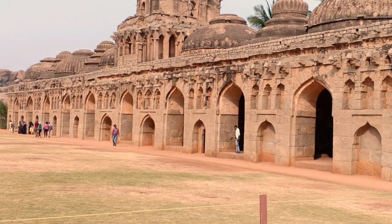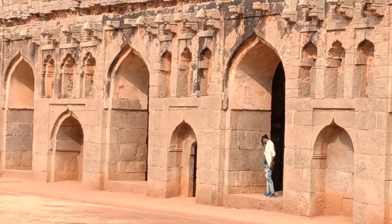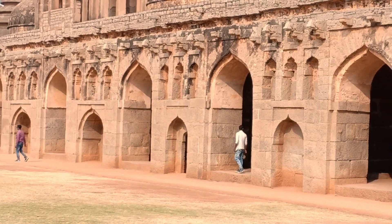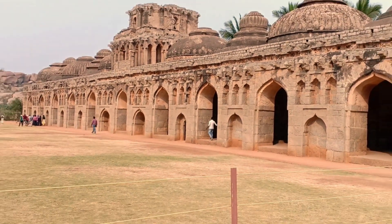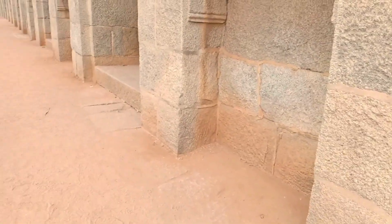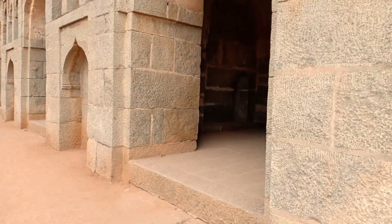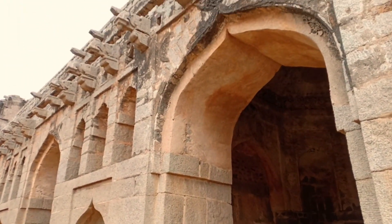The Elephant Stable in Hampi is one of the finest examples of Indo-Islamic style of architecture. Though most of the structures and monuments in Hampi were built using the Vijayanagara style of architecture, a few structures display the Indo-Islamic style as well. The Elephant Stable is a prominent building in Hampi that displays this beautiful architectural style.